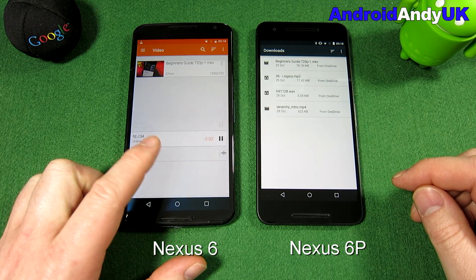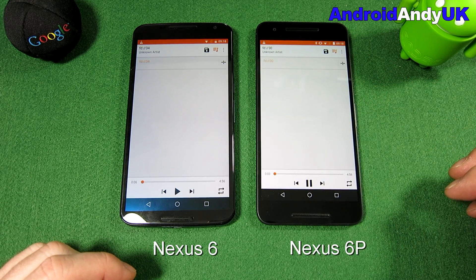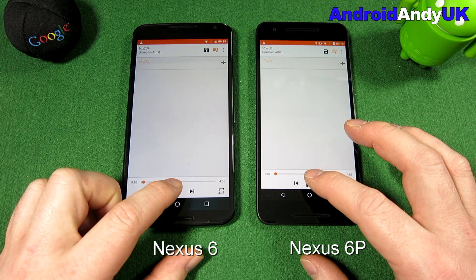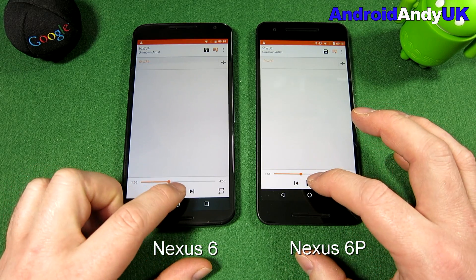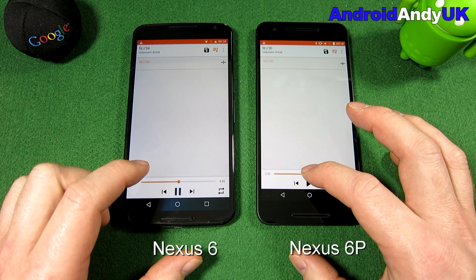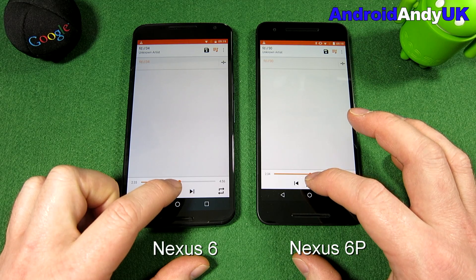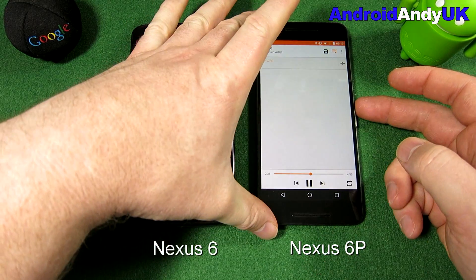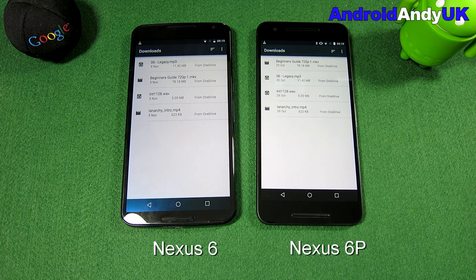[Music playing on both devices for speaker comparison test — both devices playing the same track side by side.]